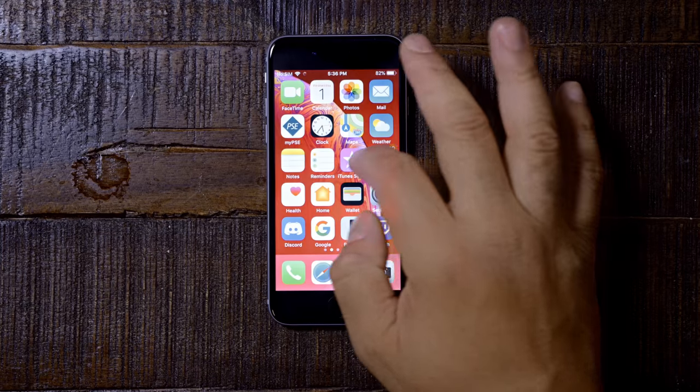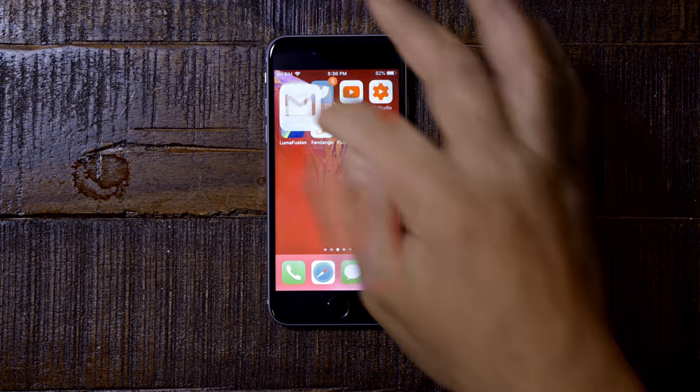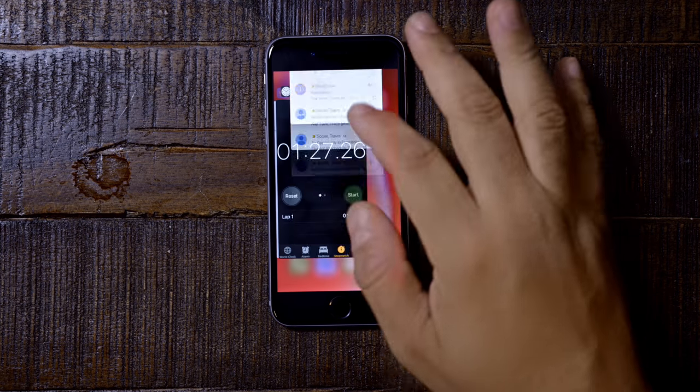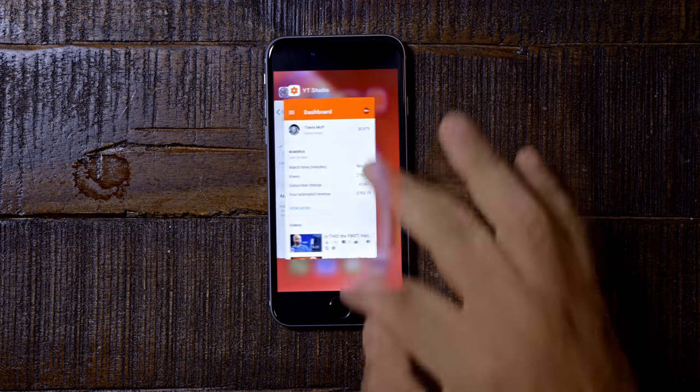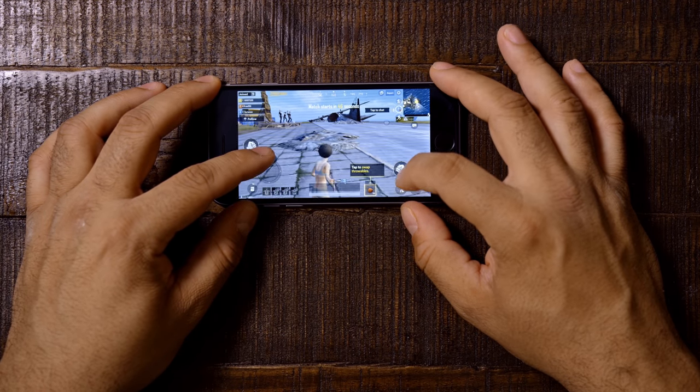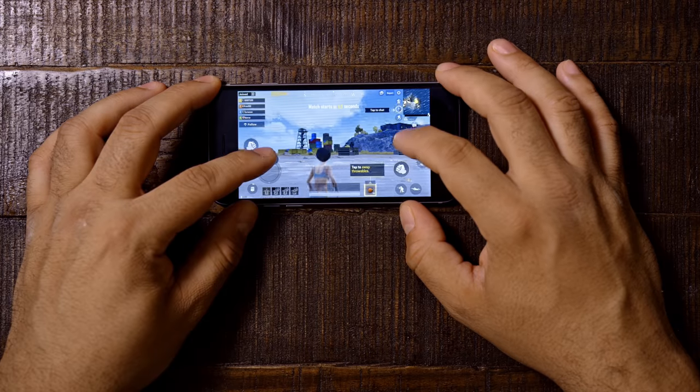I grabbed this at Walmart, carrier-locked, for about $150, and you can actually find it for around that price online. So the question is: can you get a $150 smartphone, go through 2019, and not feel like you're missing out? Performance is one of the first questions you'll have. It's the A9 chip — not the A12, but playing games like PUBG, which is one of the most processor-intensive things, is no problem.